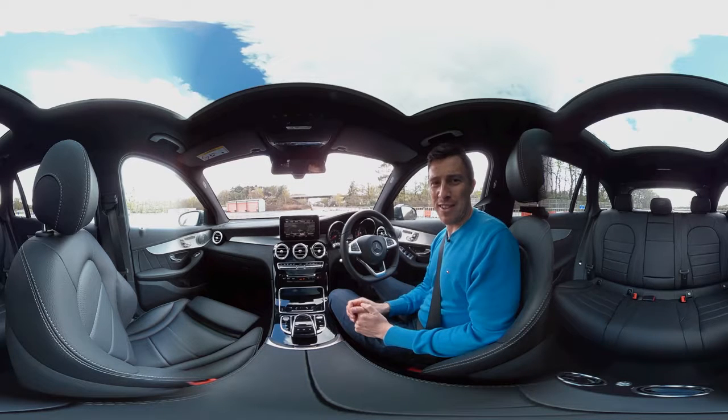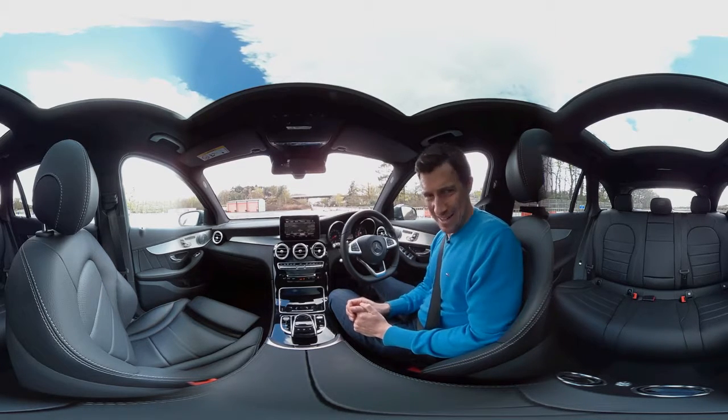Now, if you want more video content on this car, just click in the top right-hand corner of the screen on the card.